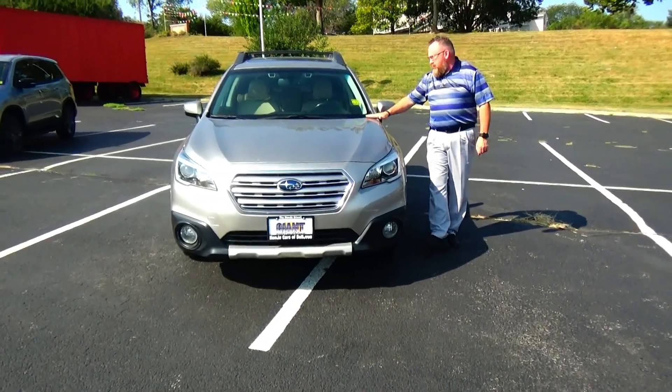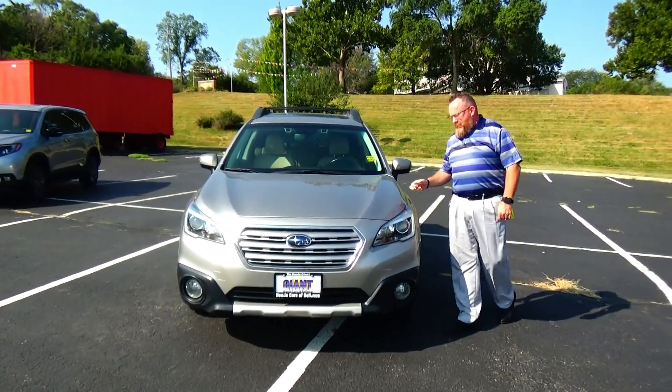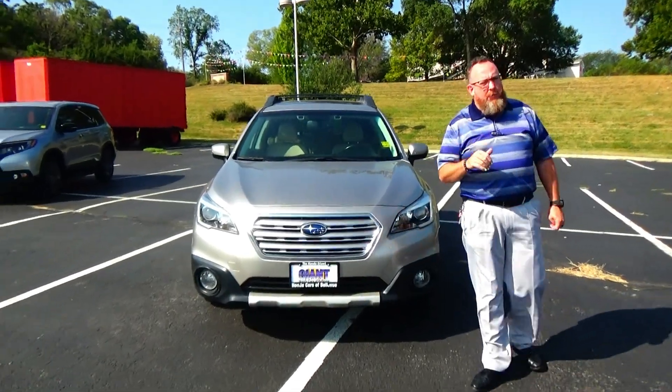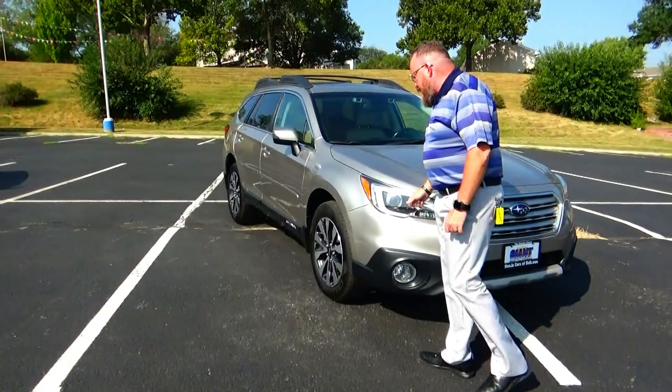Brian Kelly here for Honda Giant, here to show you this 2016 Subaru Outback, just came in on trade. It's got 69,000 miles, 5 mile-an-hour bumpers front and back, brushed metal grille, fog lights, Lexan-covered wrap-around headlights.